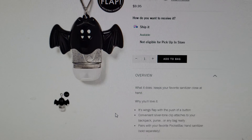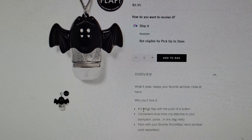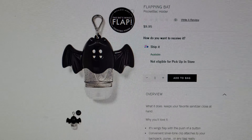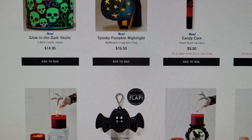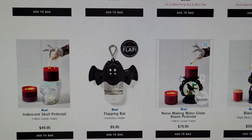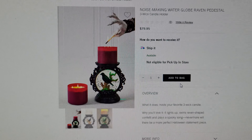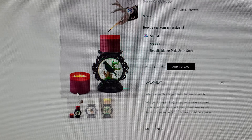There's also a Flapping Bat for $9.95 — the bat wings flap with the push of a button. I love his little tufty ears — so cute.